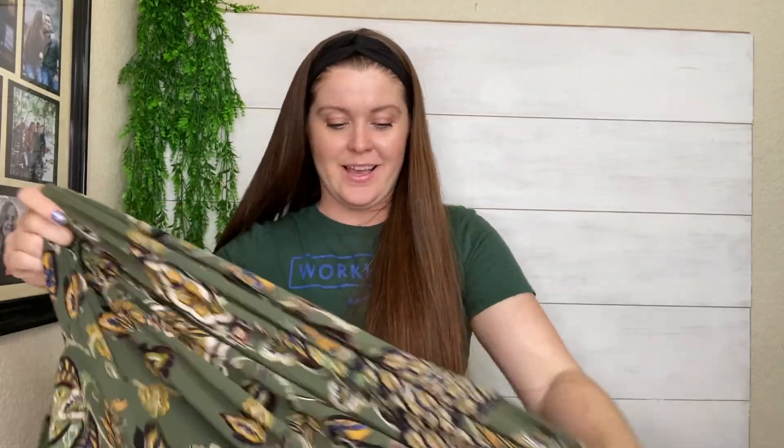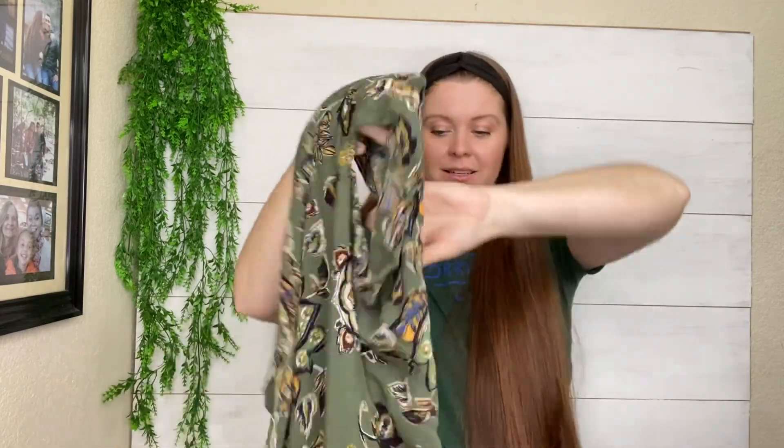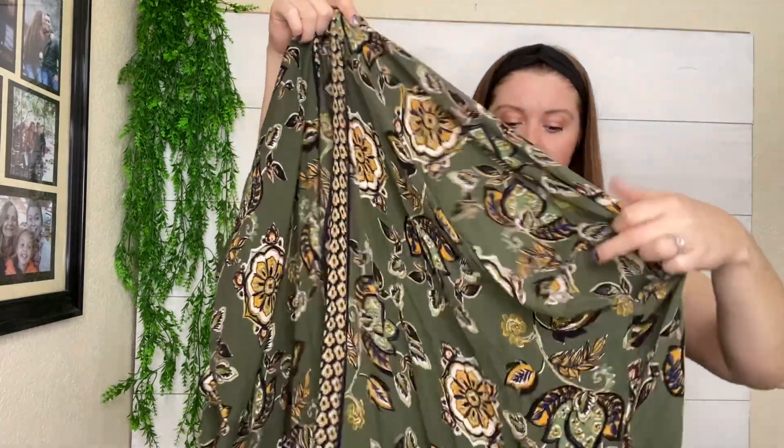We're to the last item, and I think this is something I actually got for myself. My favorite color is this dark green, and this is a little floral kimono by Angie. This is something I could resell later. What's so awesome about this job is you can buy stuff for yourself, wear it a few times, and then resell it. Super cute — I love this.